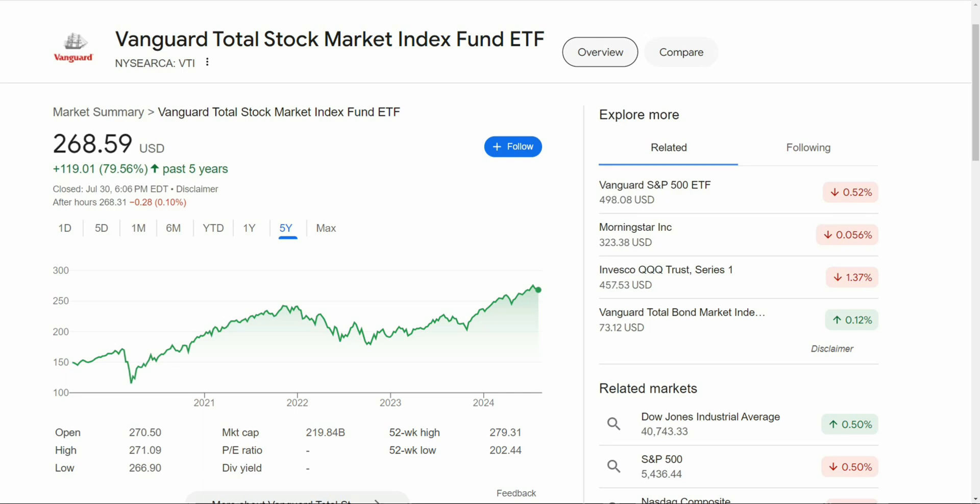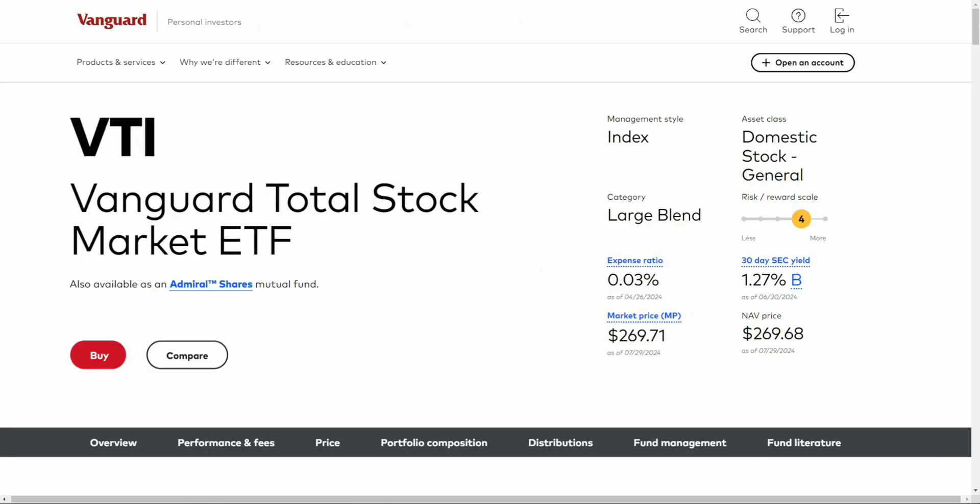VT is about diversification — it's not necessarily about outperformance over time. VTI is definitely an ETF for investors that want to track the entire U.S. market and have large, small, and mid cap all in one. This is a fan favorite of many investors, and many people recommend this ETF over even the next one because of the entire market coverage it provides.